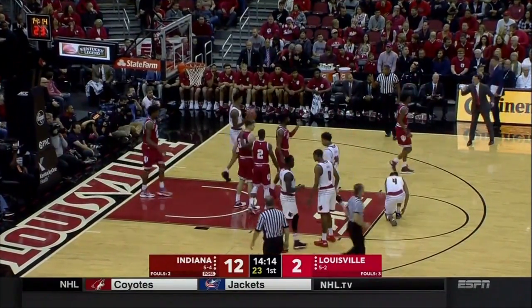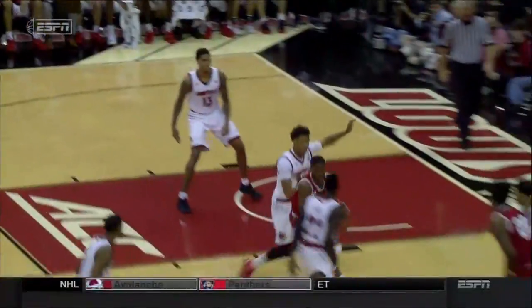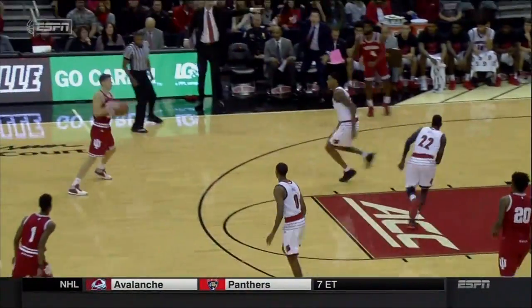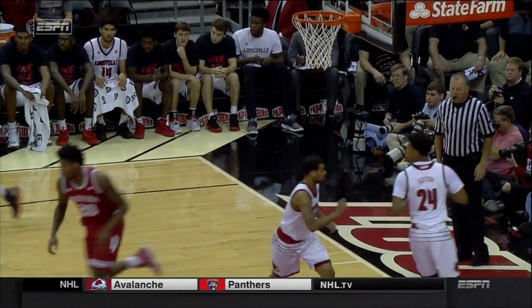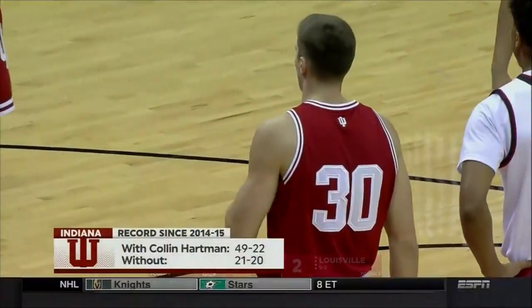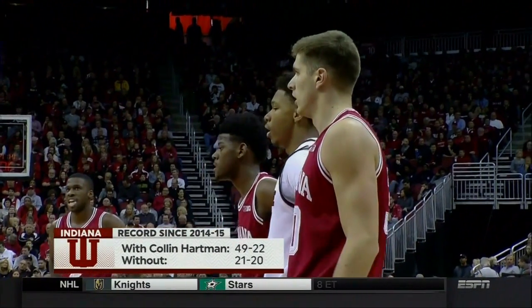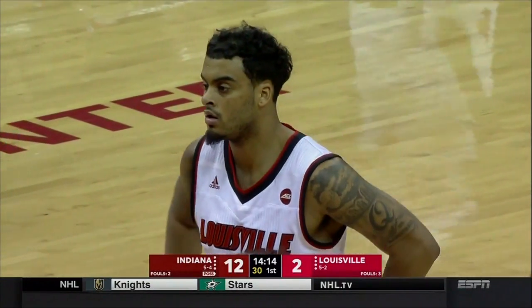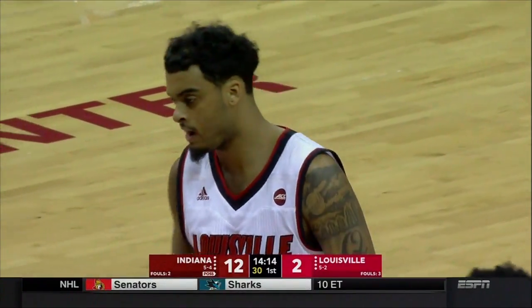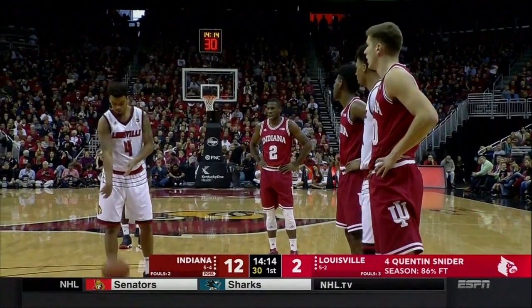Collin Hartman has had two different knee surgeries and has been injured throughout his career at Indiana. Before he got back from injury, Indiana did not have anybody who could consistently knock down that shot and really stretch a defense — where a step or two off the three-point line, you've got to go out and guard him. The difference in the record for IU with Hartman in the lineup over the course of his career, as opposed to being sidelined with injuries, is notable.